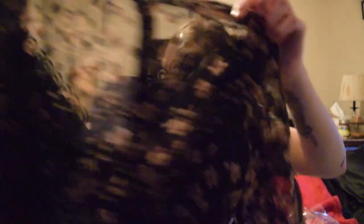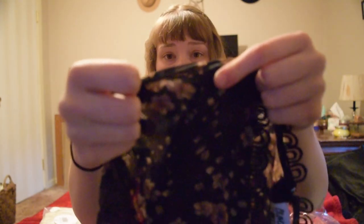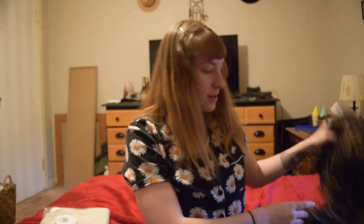Oh, this is cute. It has those little frillies. Something just fell out. This is the color of the flowers — hopefully it's focusing because I don't have one of those fancy video cameras. Can't wait to try this on.